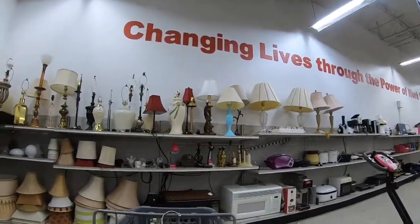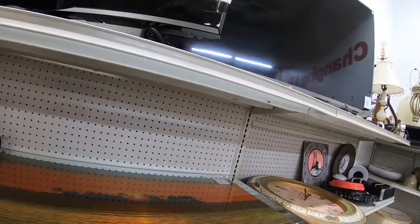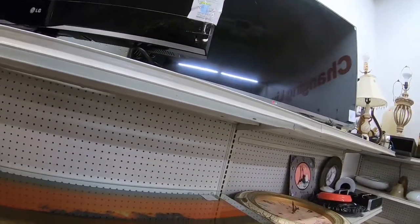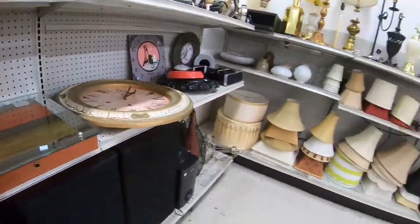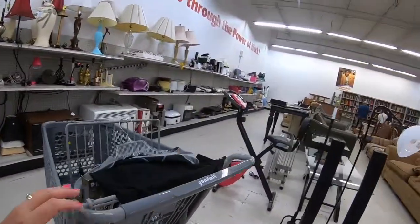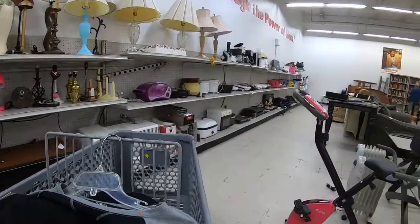Over here is where they keep all the lamps, appliances, and electronics. That was a really neat one of those pictures that I think moves or lights up when you plug it in — it has a little light background.